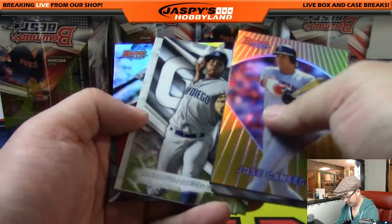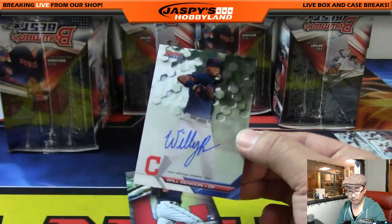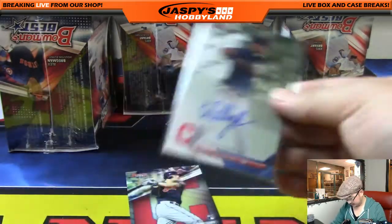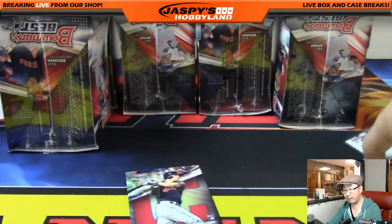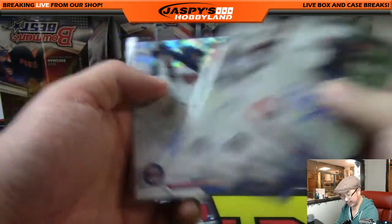And the last auto of this box is Will Benson for the tribe — Brian Bunts with the Cleveland Indians. Nice. So there are your four autographs in here: Indians, Rockies, Brewers, and Twins.